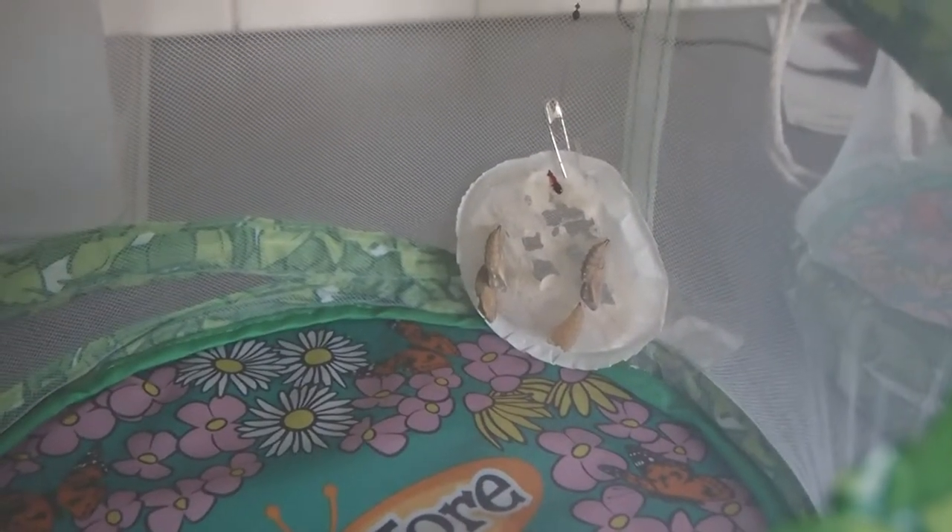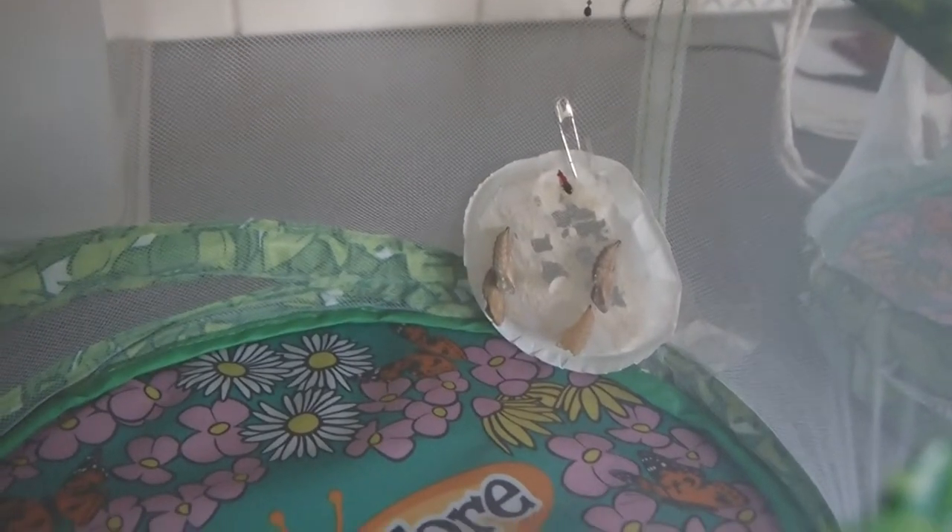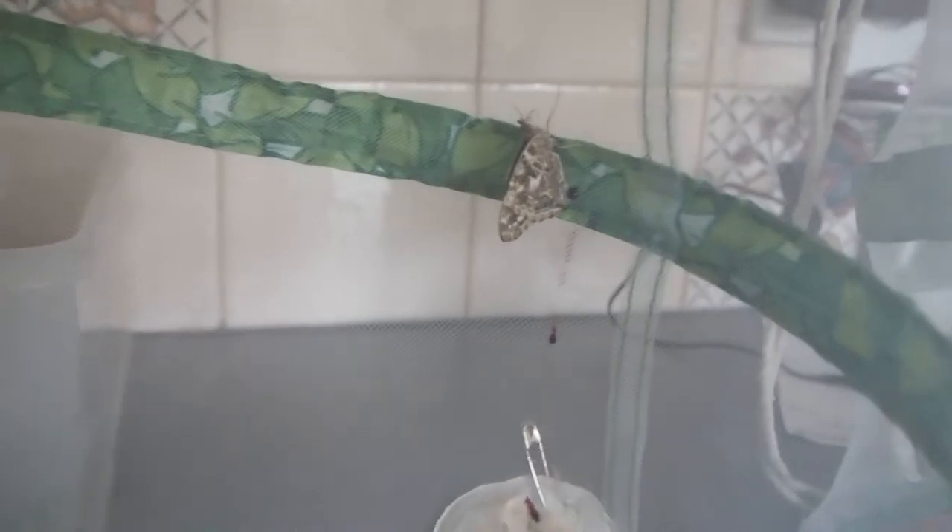So, these are our chrysalises and I came down this morning to find that one of our butterflies has emerged.